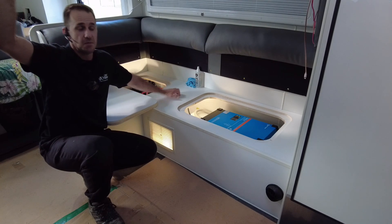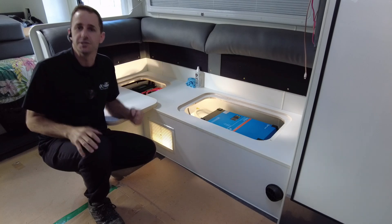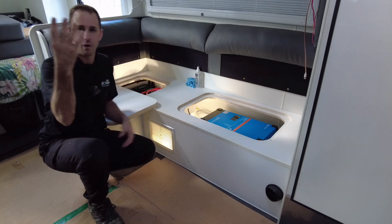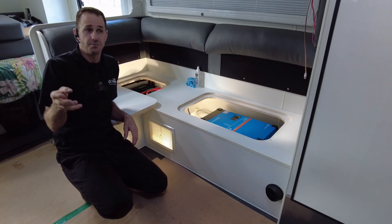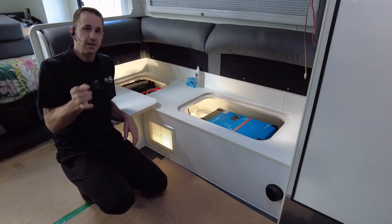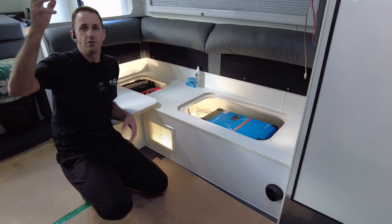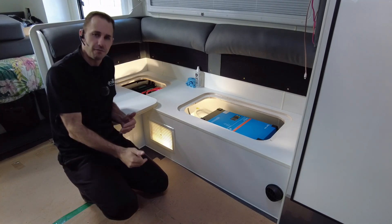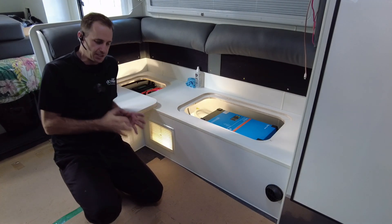With 560 amp hours of lithium, even if they woke up in the morning and the battery monitor said minus 400 — meaning they only have 160 left — in four hours with the sun up, they'll replace that, which is pretty crazy. They will definitely get the 50 from the vehicle because that's the engine running and that's guaranteed; solar is variable but it's on top of that number.